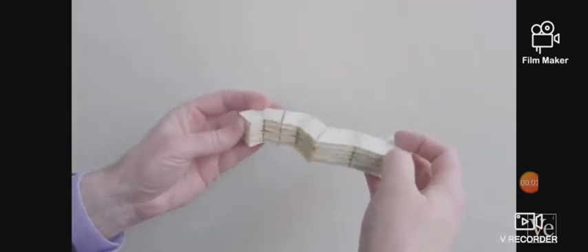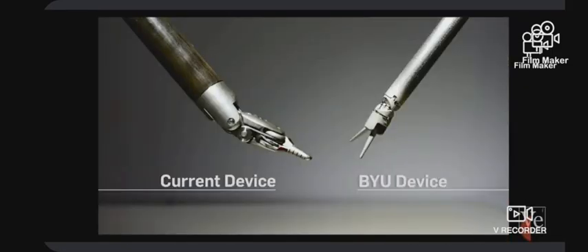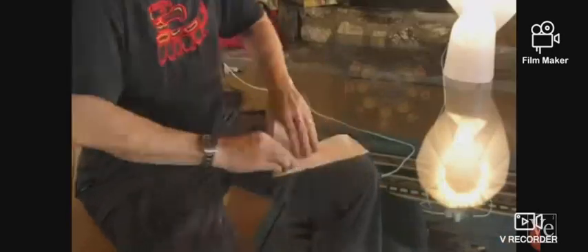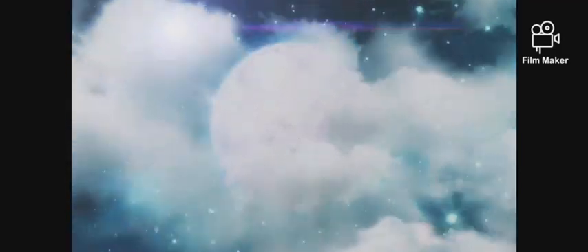But translating these ideas into practical solutions requires a lot of maths, modelling, and experimentation. A future is waiting for new discoveries of science derived from origami art. This is the reason why science is fun. Thank you.